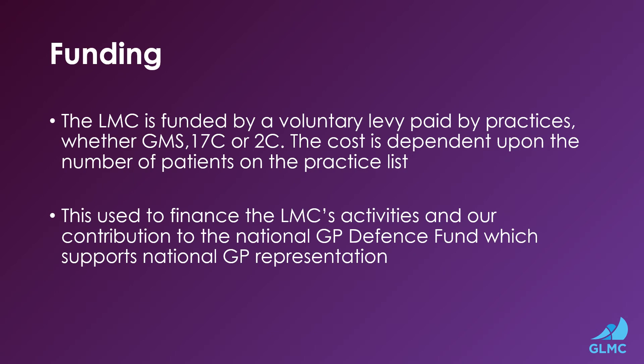The LMC is funded by a voluntary levy paid by practices, whether GMS, 17C or 2C. The cost is dependent upon the numbers of patients on the practice list. The LMC funding is used to finance the LMC's activities and also our contribution to the National GP Defence Fund, which supports national GP representation.